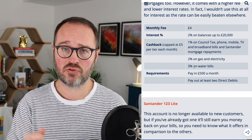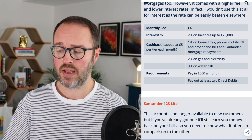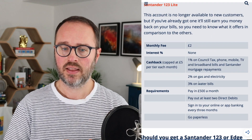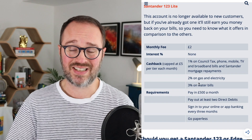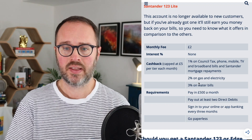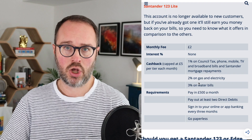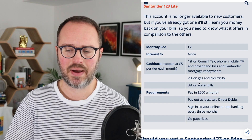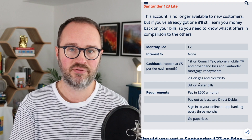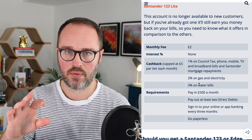The requirements are exactly the same: £500 every month and two direct debits. Those are the two accounts you can get right now from Santander. The 123 Lite, no longer available to new customers, is very similar to the 123 but with two key differences: the fee is just £2 a month, and there is no interest available. The cashback rates are exactly the same. There are also a couple of extra requirements — you need to be paperless and use online or app banking every three months.